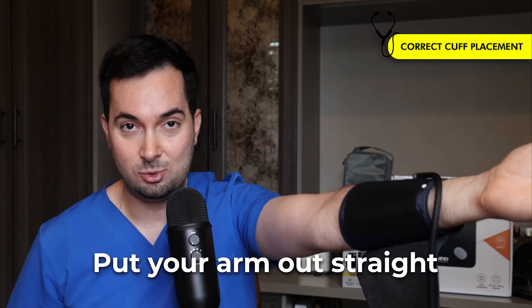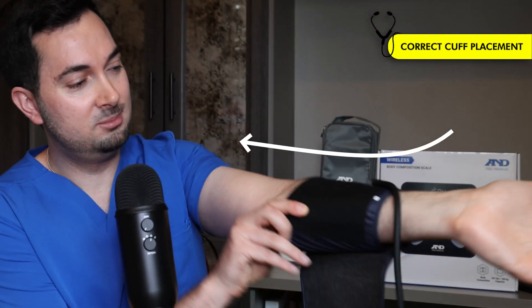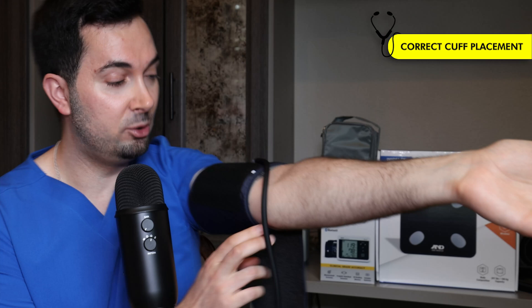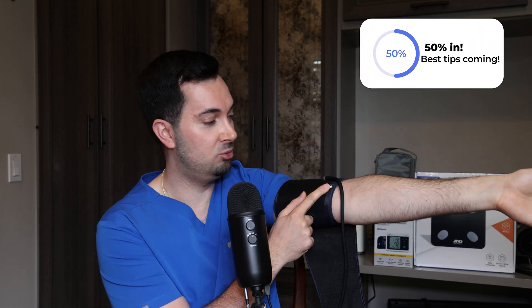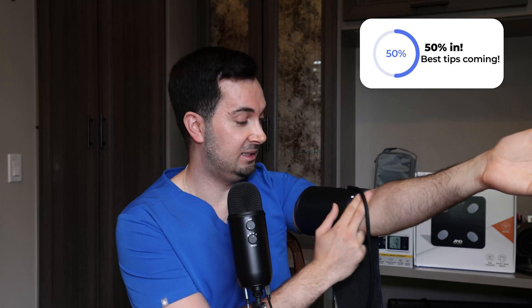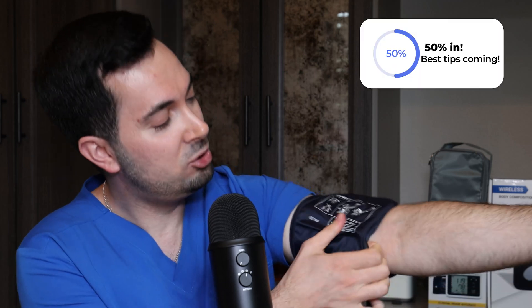Tip number four is all about cuff placement, because if it isn't positioned correctly you won't get accurate results. First, put your arm out straight with your palm facing up. Pull the cuff up onto your bicep, placing it two fingers above where your elbow bends. Notice the white dot on A&D Medical monitors — this should be aligned with your middle finger. Close the cuff so it's snug: tight enough that you can just fit about two fingers in, but not so loose that you can fit three or four.